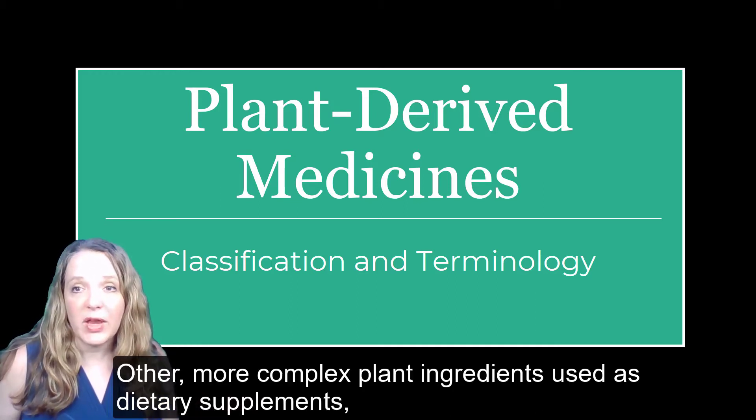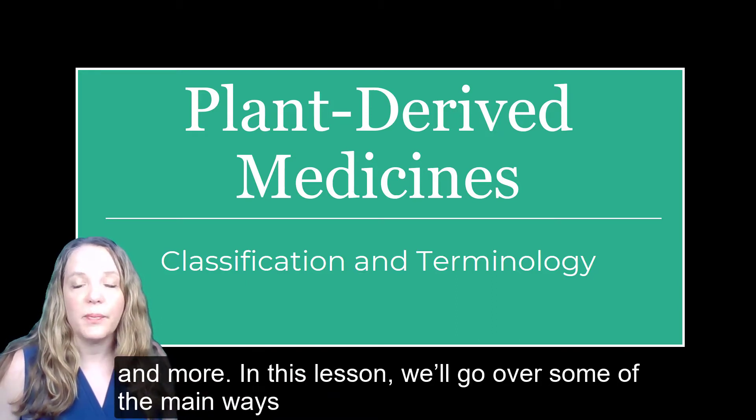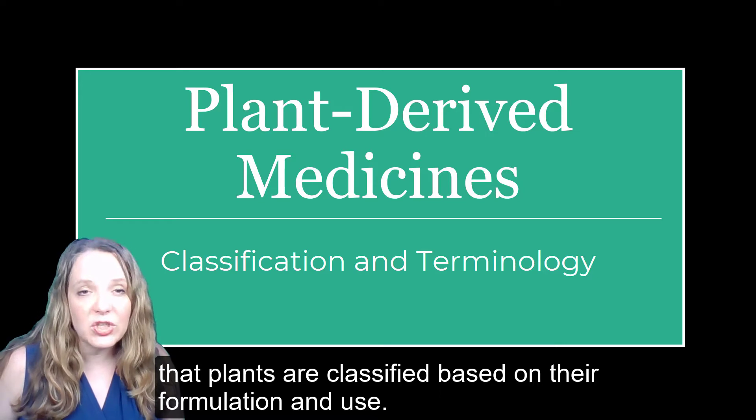Other, more complex plant ingredients are used as dietary supplements, medicinal herb therapies, botanical drugs, food additives, and more. In this lesson, we'll go over some of the main ways that plants are classified based on their formulation and use.